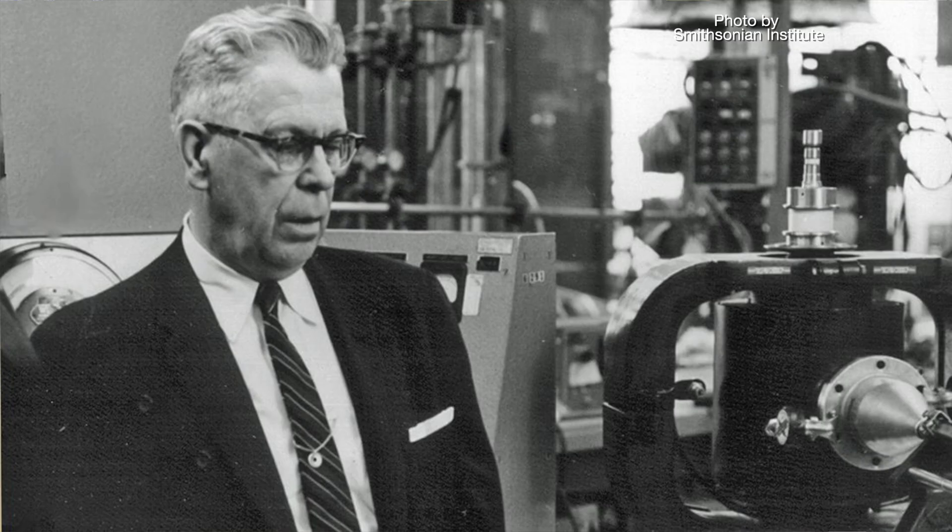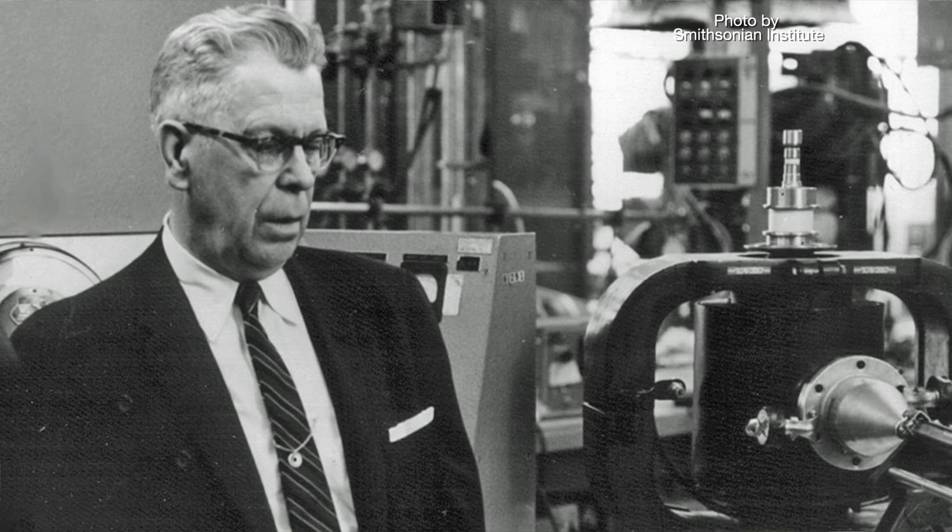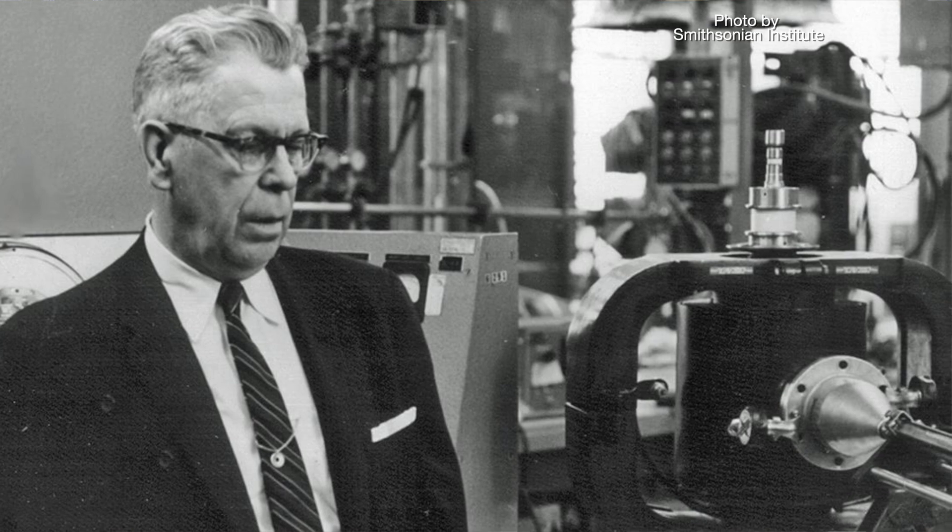Today I thought I'd share a little bit of information about microwave ovens. Percy Spencer, an engineer with Raytheon, the Defense Technology Company, is credited with inventing the microwave oven in 1945.